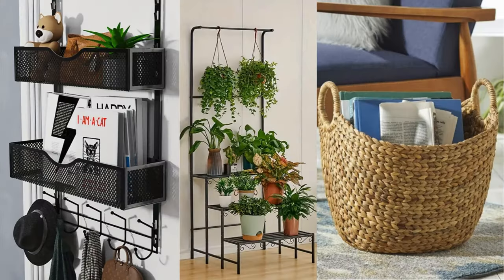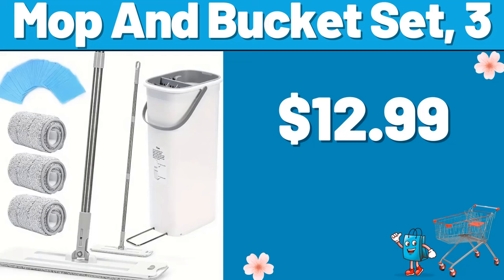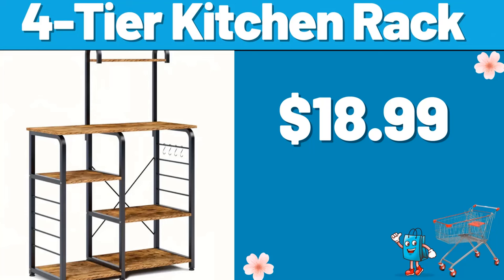Hello everyone, let's take a look together at the discounted products at Aldi Market. Mop and Bucket Set, $12.99. 4-Tier Kitchen Rack, $18.99.